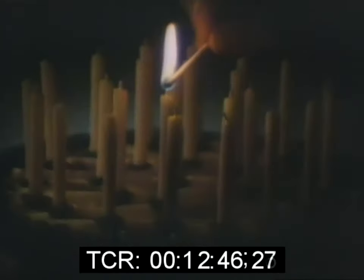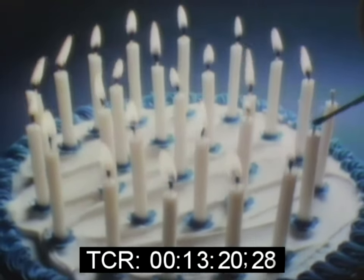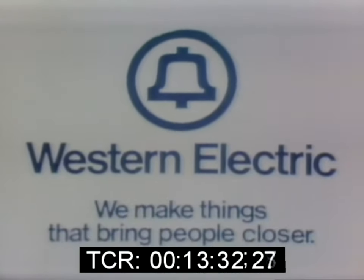It all started 25 years ago when Bell Laboratories invented the transistor. Science fiction was soon to be fact. Men would walk on the moon, and we would see them. Computers would become almost human. Music would be carried in your hand. People would be kept alive. Thousands of phone calls would go over a single cable or through the air. And over these 25 years, Western Electric helped by inventing ways to make transistors — by the millions — to bring you better telephone service. Western Electric: we're at the heart of the Bell System. We make things that bring people closer.